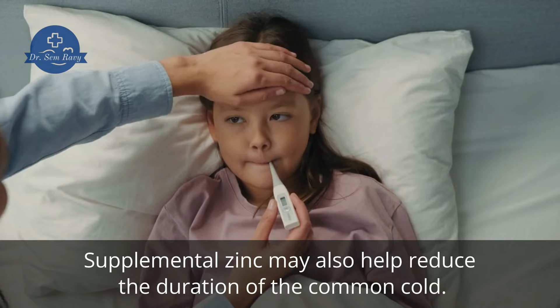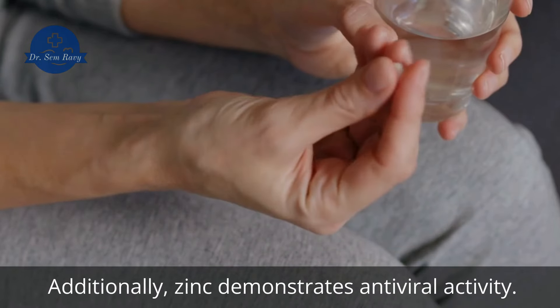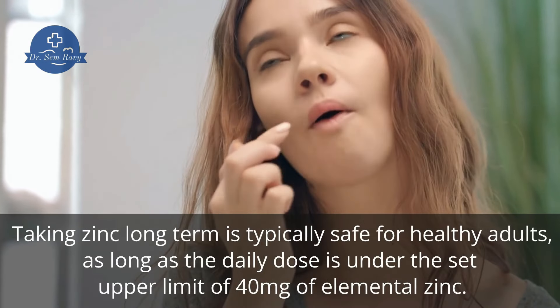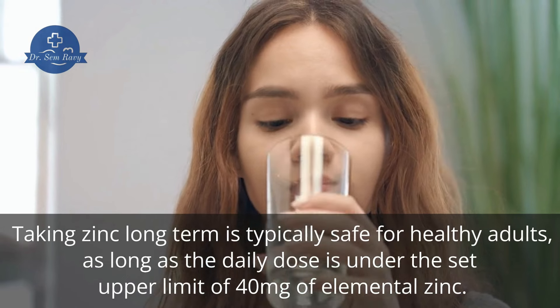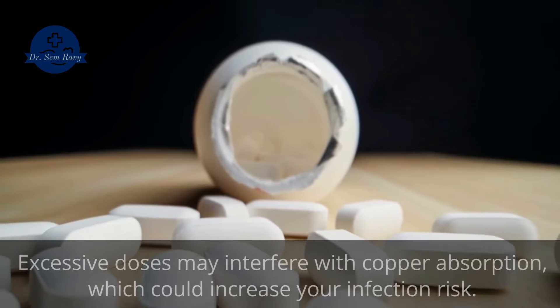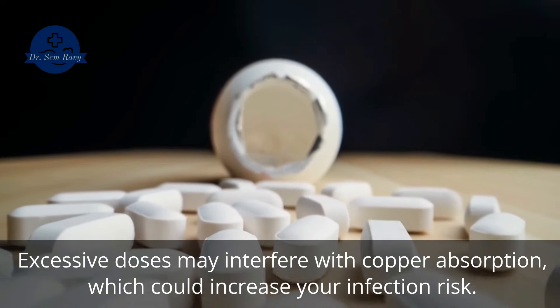Supplemental zinc may also help reduce the duration of the common cold. Additionally, zinc demonstrates antiviral activity. Taking zinc long-term is typically safe for healthy adults, as long as the daily dose is under the set upper limit of 40 mg of elemental zinc. Excessive doses may interfere with copper absorption, which could increase your infection risk.